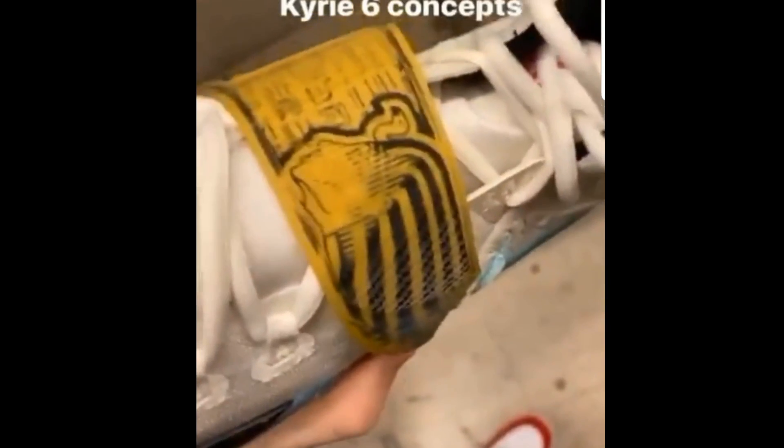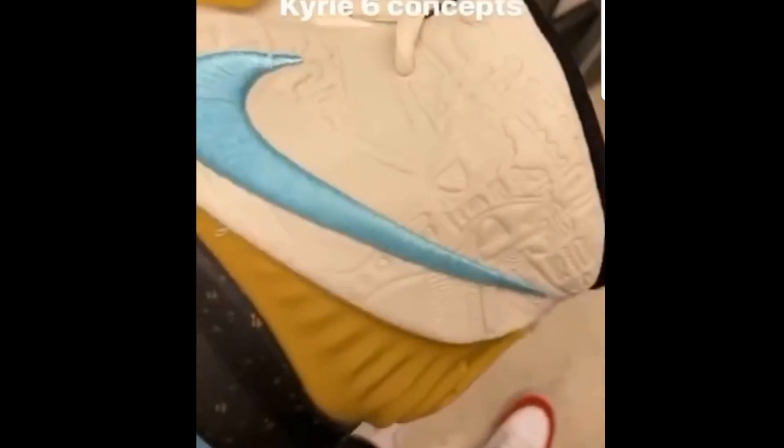If you guys think these are fire, of course drop the fire emojis in the comment section below. If you think they're trash, put the trash can emojis and let me know why they're ugly. These ones are pretty ill. I'm pretty sure they might retail around $140 because they are a special edition shoe.